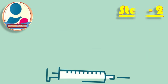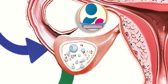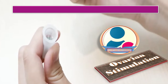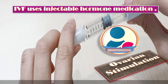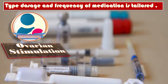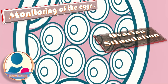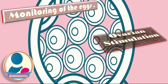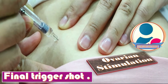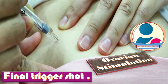Step two is ovarian stimulation using injectable hormones. During a typical ovarian cycle, only one egg becomes mature enough to ovulate. IVF uses injectable hormonal medications to bring a group of eggs to maturity to increase the odds of a successful pregnancy. The type, dosage, and frequency of medication is tailored specifically to each patient. Monitoring may occur daily or every few days to determine when eggs are mature, and a final trigger shot is given exactly 36 hours before retrieval.